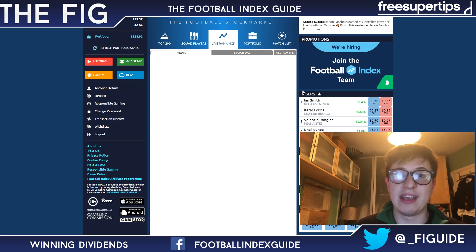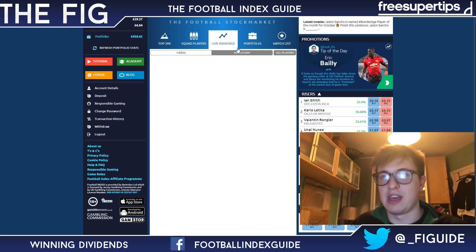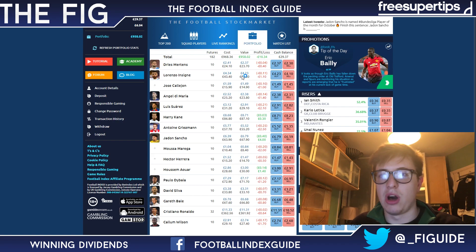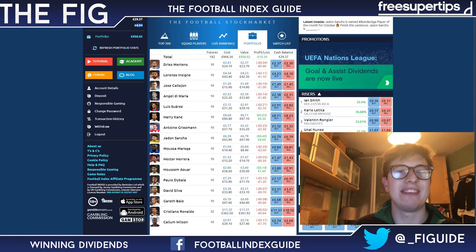What you have to do is buy before that 2pm deadline and hold in your portfolio, which is over here, until after they have been paid out to you. Those dividends go straight into your balance. This total here that I'm highlighting is simply totting up your dividend total — this is not money that you have to spend, this is just tracking how much dividends you've won.